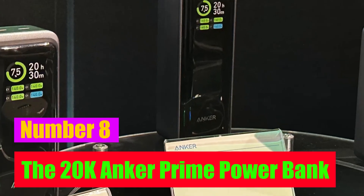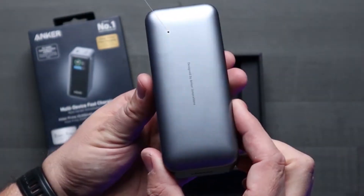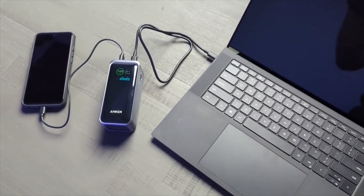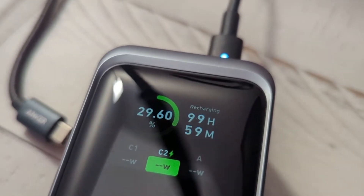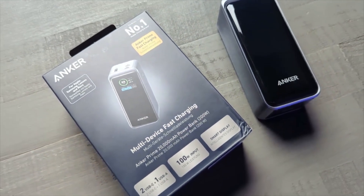Number eight: the 20K Anker Prime Powerbank. Who knew I would be so interested in a powerbank screen? What I initially believed to be a gimmick turns out to be a really helpful feature that innovates what would otherwise be nothing more than a large battery. The most precise method of powerbank monitoring I've come across is the combination of the power percentage and countdown timer for charging and discharging the battery.